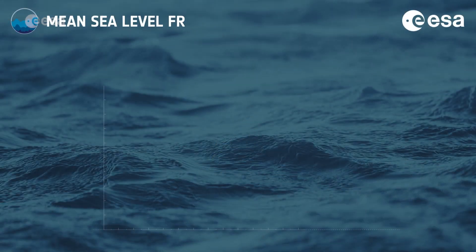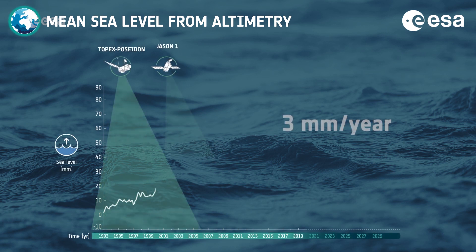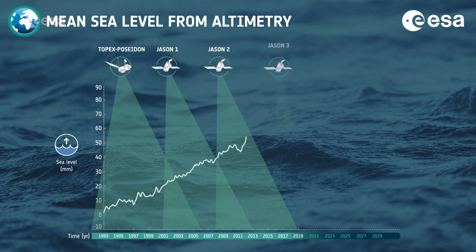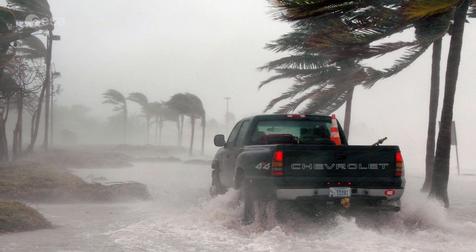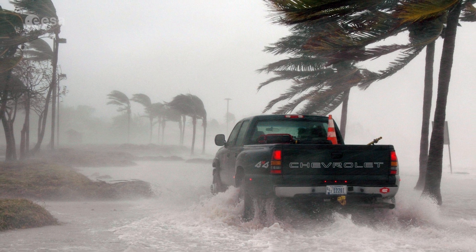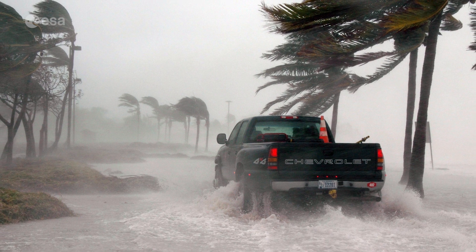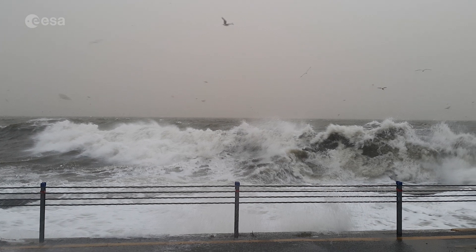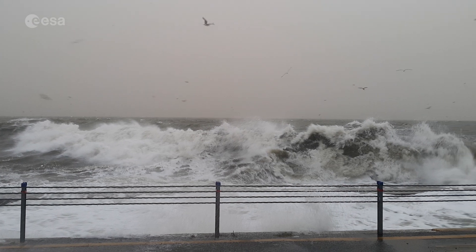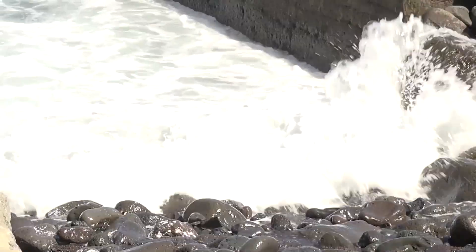Data show that since 1993, the global mean sea level has risen on average just over 3 millimeters every year. Even more worryingly, this rate of rise has increased in recent years. Sea level rise flooding of US coastlines is becoming more frequent each year. Rising sea levels are expected to worsen storm flooding in low-lying neighborhoods in coastal areas, and permanently inundate some parts. Retreating shorelines and accelerating erosion will threaten coastal homes and businesses.